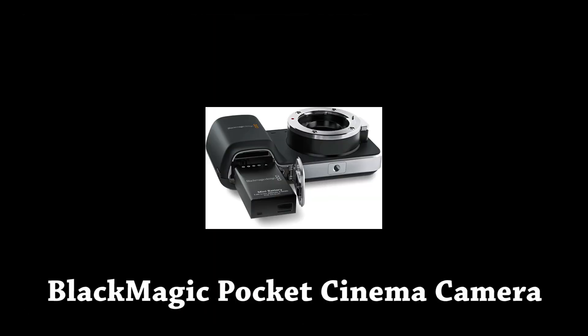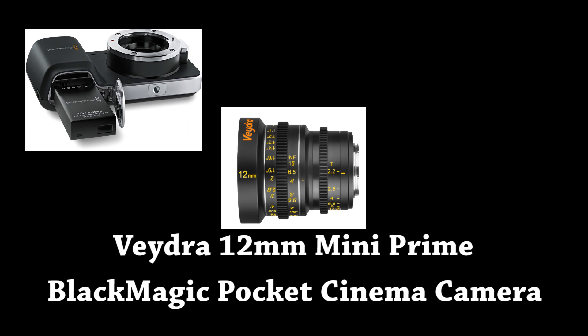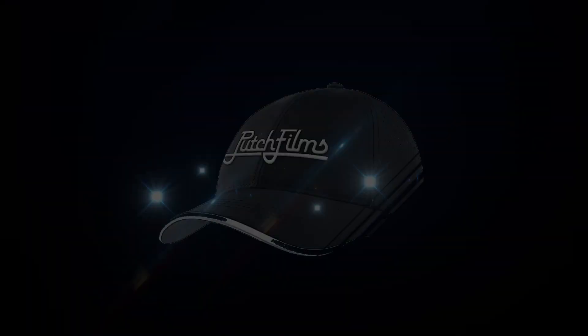Building gear to use on your shoots is really, really fun, and the beauty is these things work just as well as the expensive stuff you see in magazines or online — and they don't cost near as much. Thanks for watching and I'll see you next time.